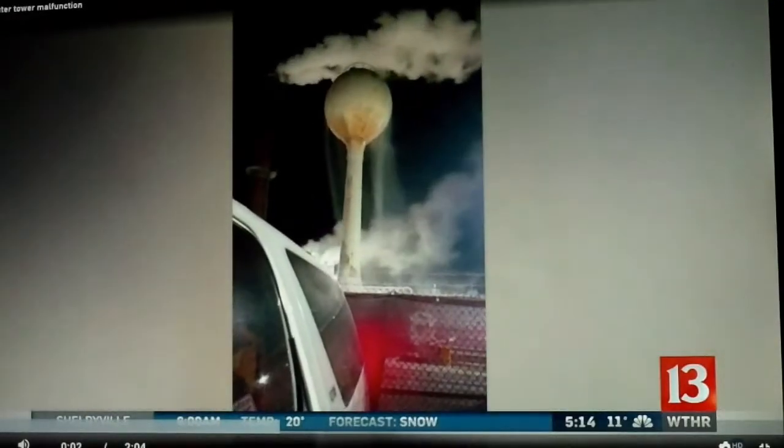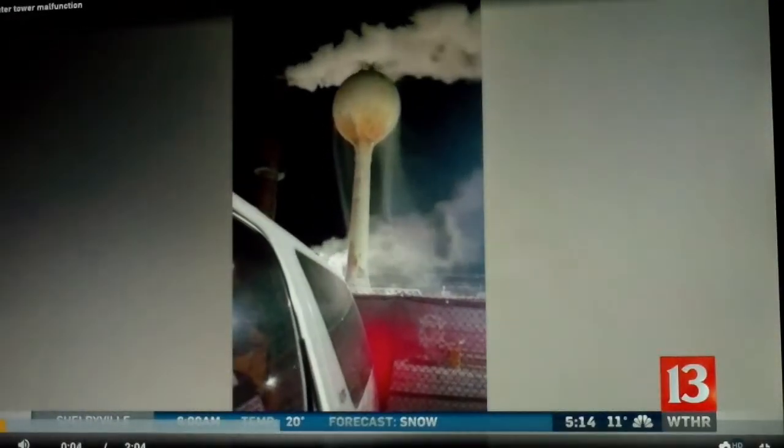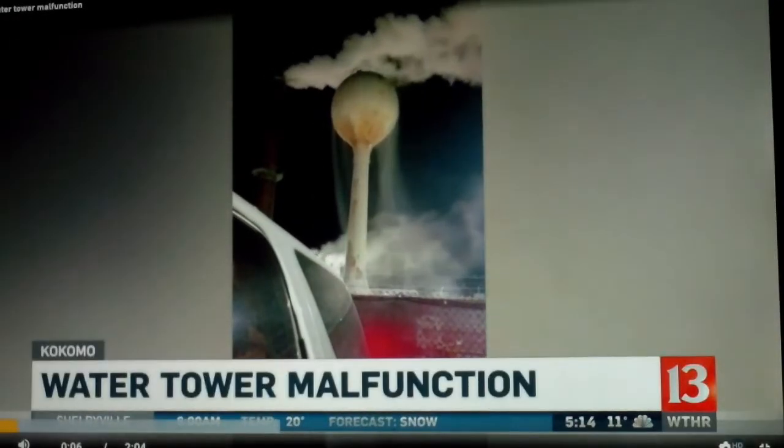Something that you don't see every day — maybe you've never even seen this before. Record-setting below-zero temperatures turned this water tower in Kokomo into a waterfall.